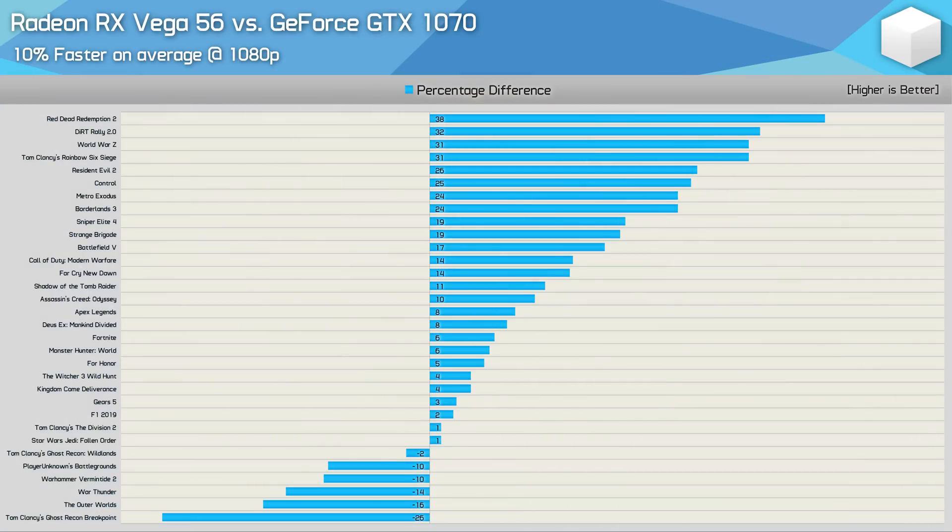Here are the 1080p results across all 32 titles — Vega 56 was 10% faster on average. We see big 20% plus wins in titles such as Red Dead Redemption 2, Dirt Rally 2, World War Z, Rainbow Six Siege, Resident Evil 2, Control, Metro Exodus, and Borderlands 3. Meanwhile, Vega 56 struggled in titles such as Ghost Recon Breakpoint, and the Outer Worlds and War Thunder losses were in the teens — but overall not a huge deal.